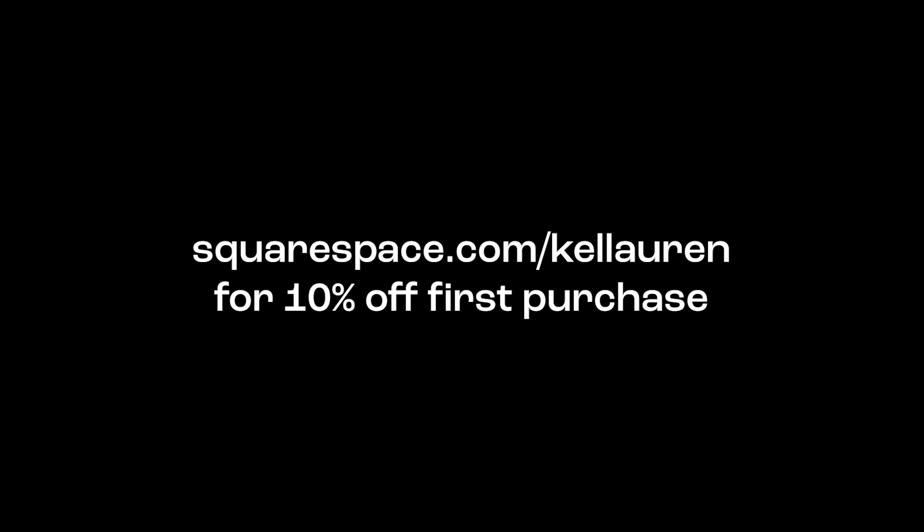Hey guys, welcome back to my channel. Today we are going to be making an entire brand from scratch. Last week I asked you guys on Instagram which video you'd like to see next, and overwhelmingly you all voted for making an entire brand from scratch. That is a huge endeavor, so I decided to put a little more pressure on and set myself a two-hour time limit to actually develop the brand, including a website in a second part. For the first portion, we're going to build an entire brand deck in under two hours.